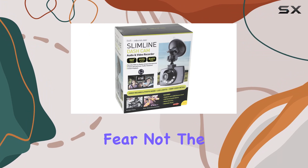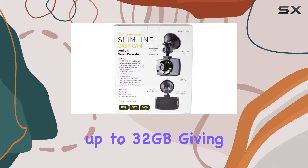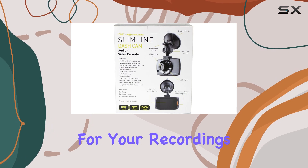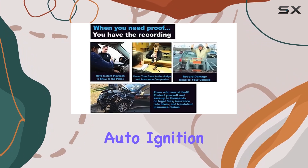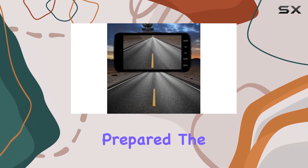Worried about storage? Fear not. The built-in SD card slot supports up to 32GB, giving you ample space for your recordings. And with full auto-ignition start, recording kicks in as soon as you turn on your vehicle, ensuring you're always prepared.